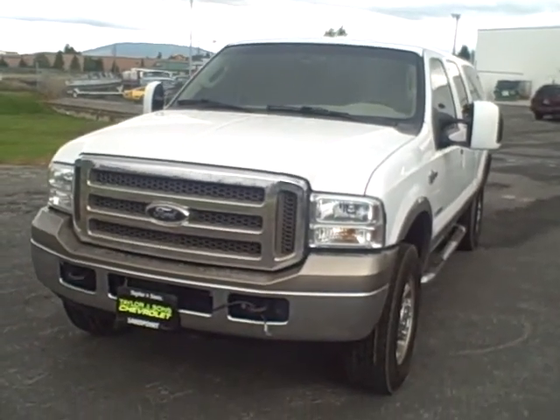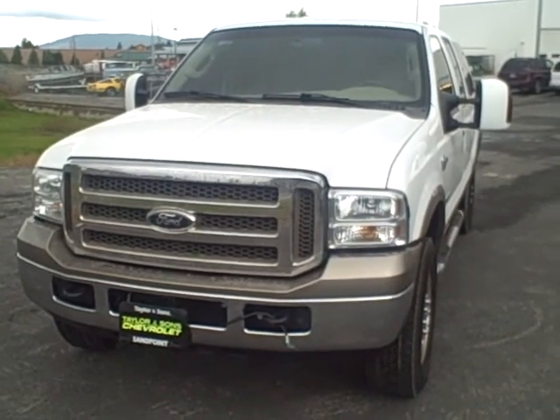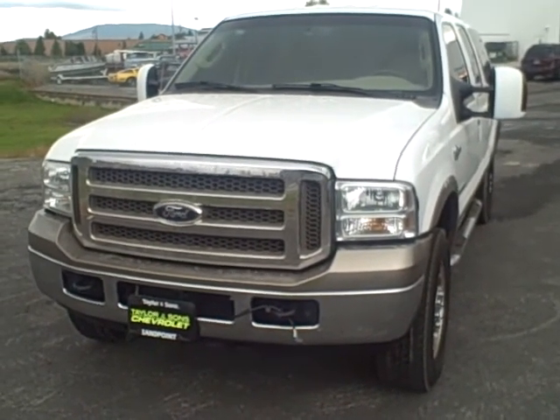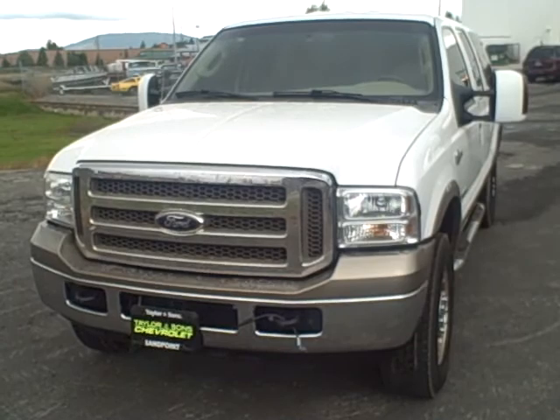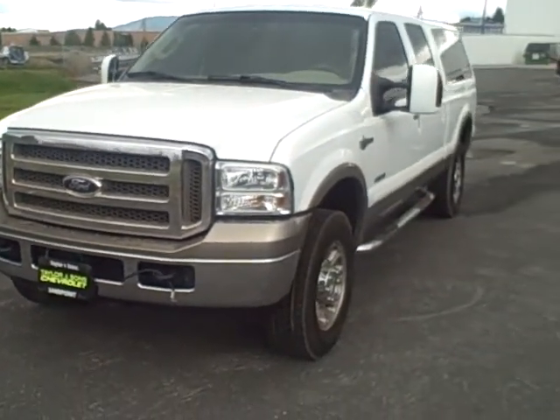Hello, this is Ian Williams here. I'm with Taylor & Sons Chevrolet in Ponderay, Idaho. I'm going to do a quick video for you on the 2005 Ford F250 King Ranch 4x4 Crew Cab.